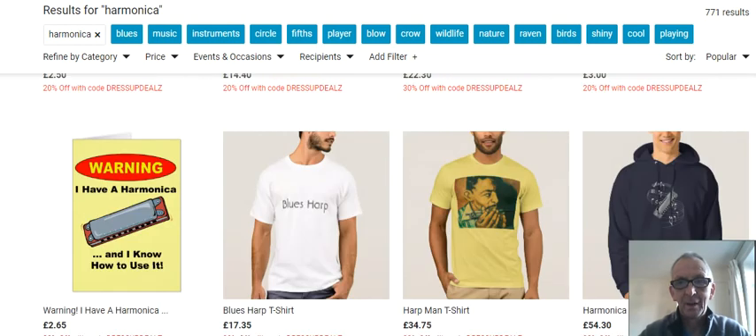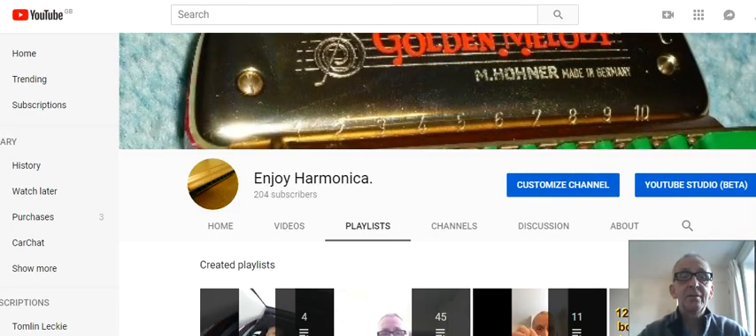So there you are — there's three websites for you to consider and there will be links down below this video. Thank you very much for listening and watching. Please go into my YouTube channel, which is featured just here — go Enjoy Harmonica — and subscribe to my channel, that would be appreciated.